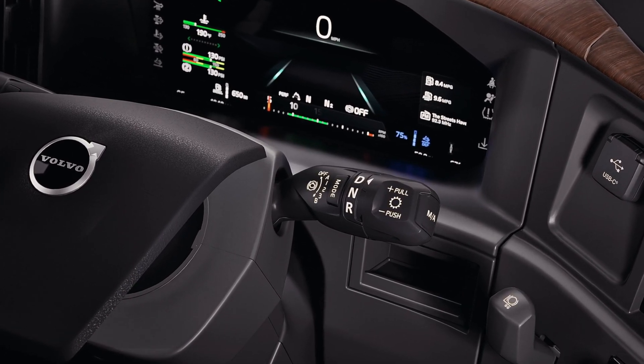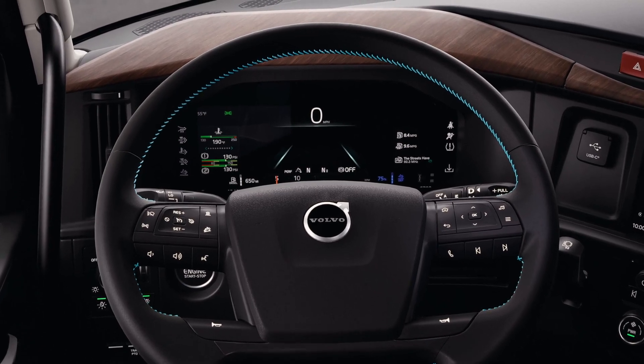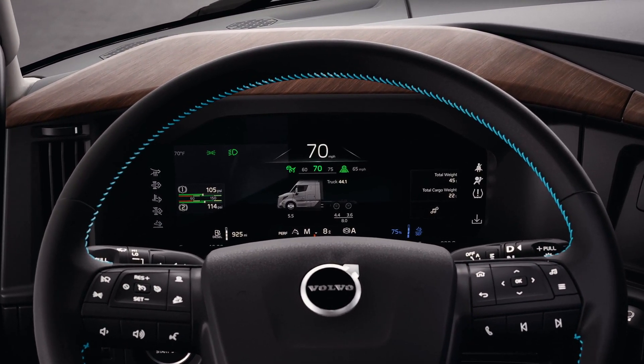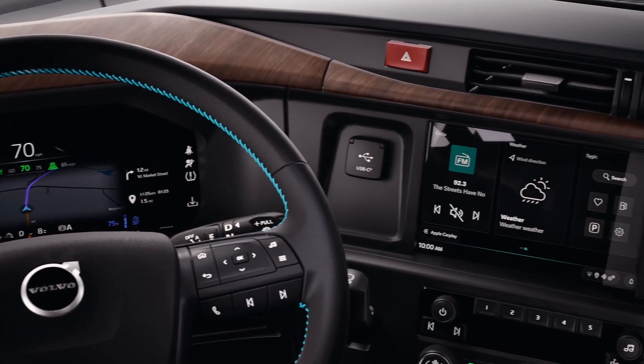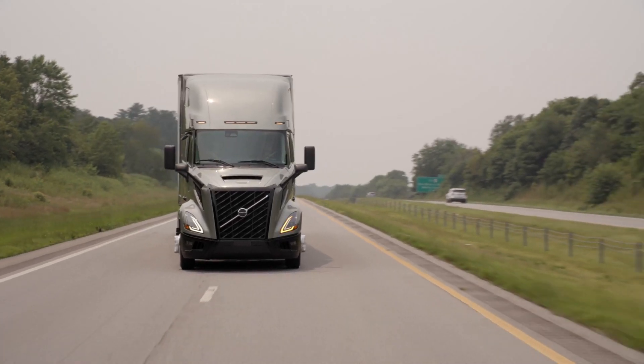With intelligent suspension, all four important parts of the suspension system on the new Volvo VNL have been completely redesigned — front, engine, cabin, and rear. The result is an improved driving experience that eliminates most road vibrations and conditions, delivering the best driving experience ever.